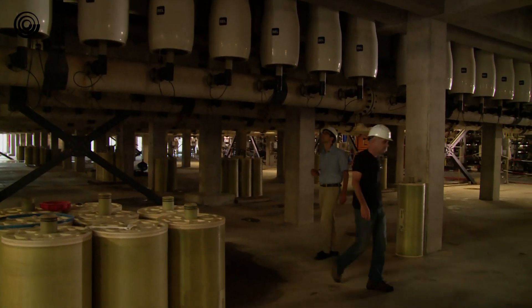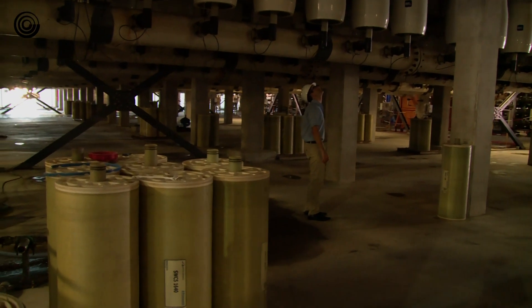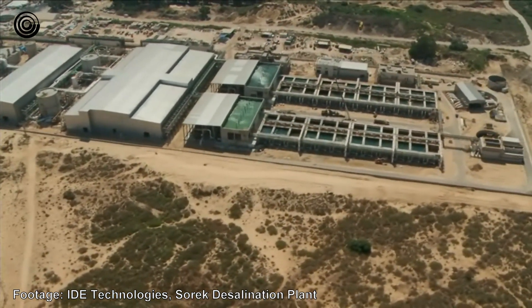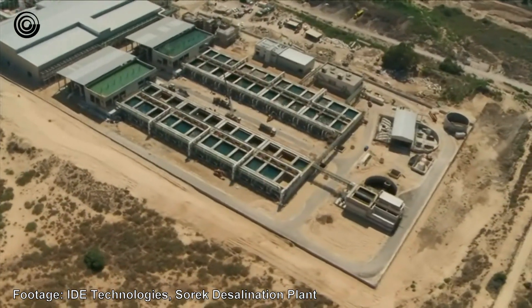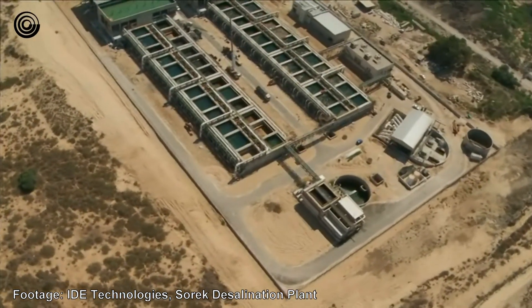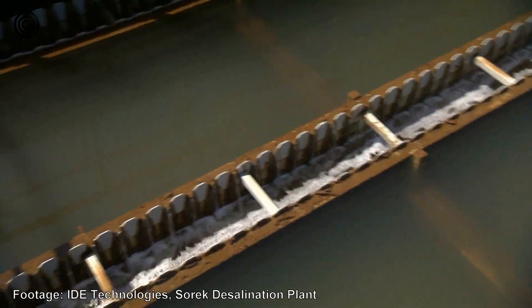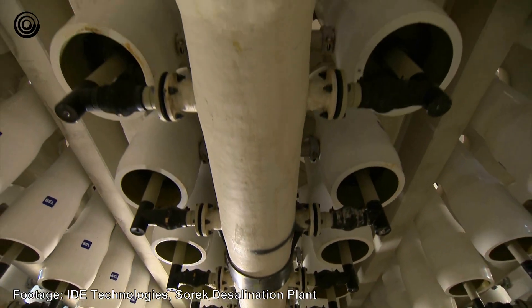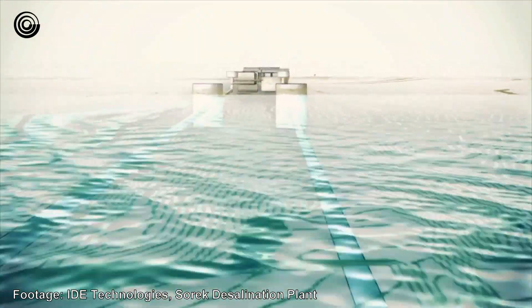And just before the end, they remove boron from the water lest it hurt plant life, and add minerals. To put this operation in perspective, Israel's annual municipal consumption of water — that's anything that's not industry or agriculture — is 750 million cubic meters. 80% of that is now desalinated, and of that, 150 million cubic meters are produced in Sorek alone. That's 20% of Israel's domestic consumption.